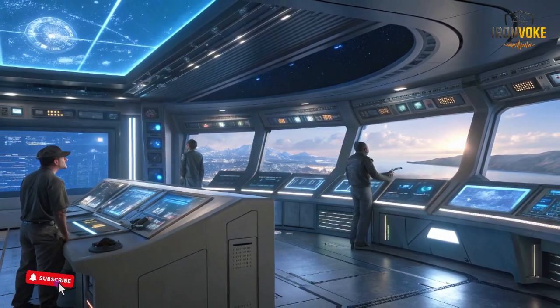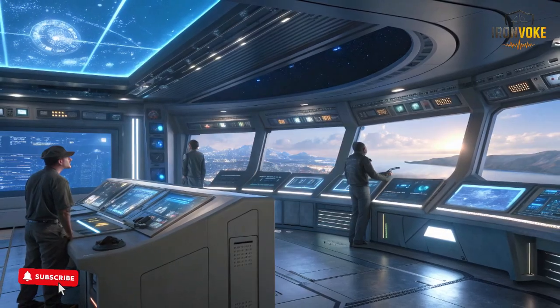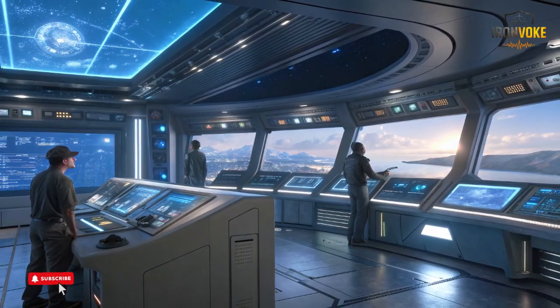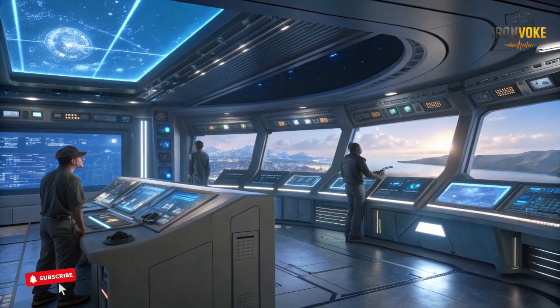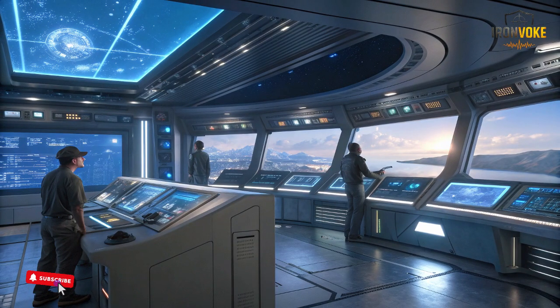Iron Dome remains one of the world's most well-known short-range defense systems, while David's Sling covers medium-range threats and Iron Beam introduces a completely new type of directed energy interception. Together, these systems form a multi-layered shield that relies on precise sensors, real-time decision tools, and extremely fast response technologies.